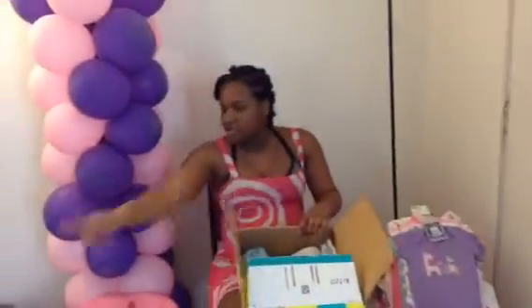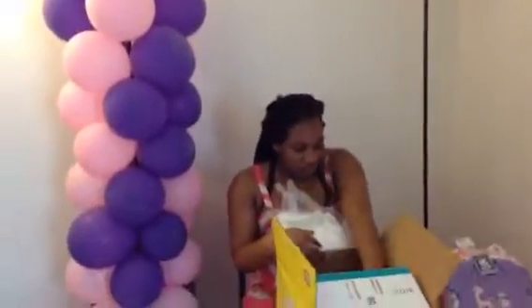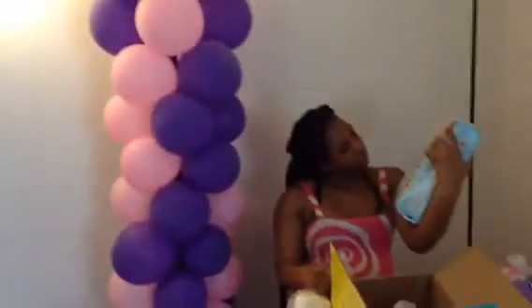We're going to move on to diapers. These are the newborn diapers, all right here. Here's all the newborn diapers, and here's some more diapers — all the newborn diapers.